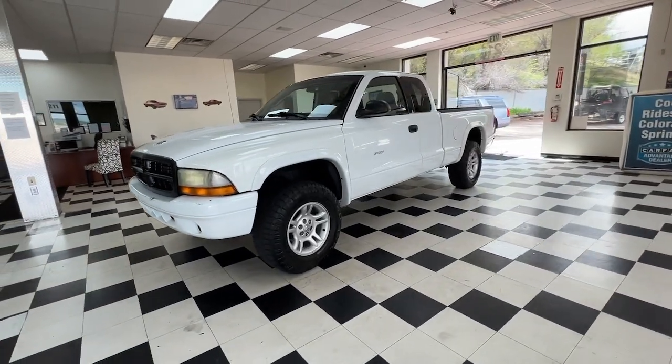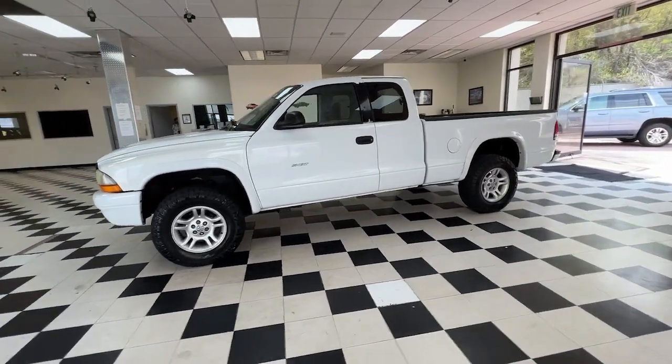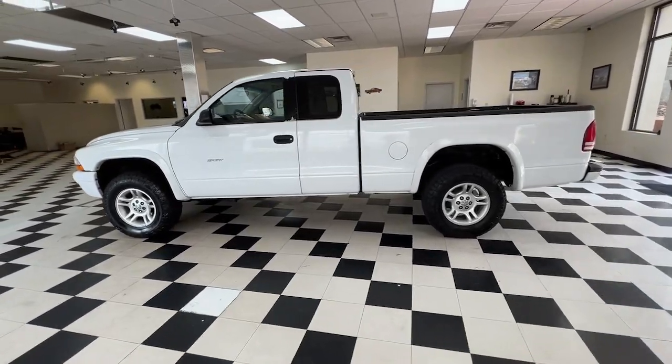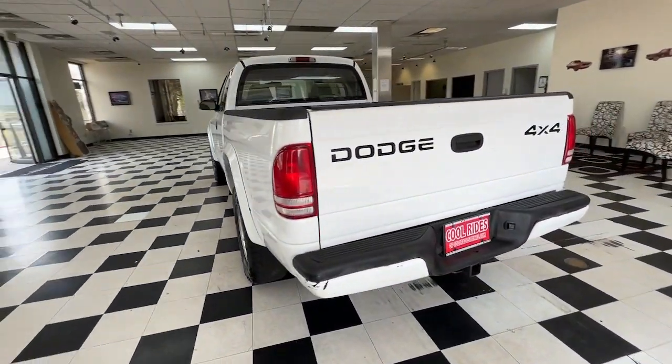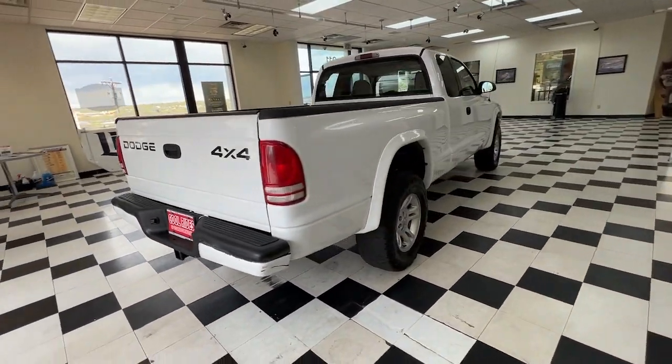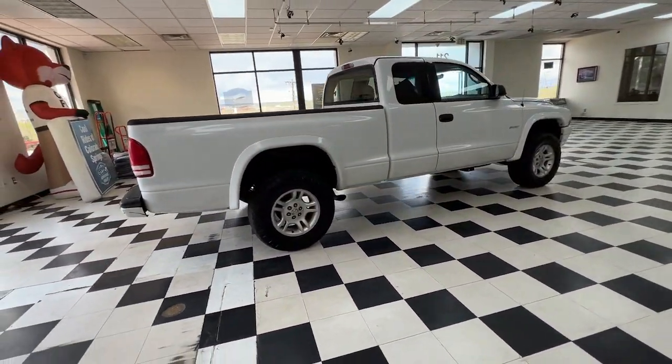Look no further than the 2002 Dodge Dakota. Take a closer look at this reliable Dodge Dakota, the midsize pickup that's ready to help you get projects done with ease and comfort. Straightforward and durable, this practical-minded truck has your back.